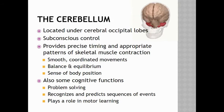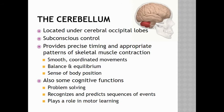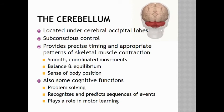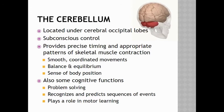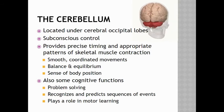Studies have also shown that the cerebellum has some cognitive functions — it is involved in problem solving, recognizing and predicting sequences of events, and it plays a role in motor learning, or learning that has to do with movement and action.